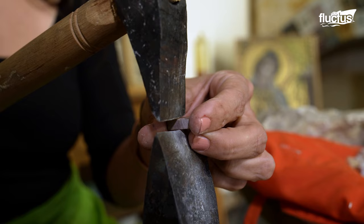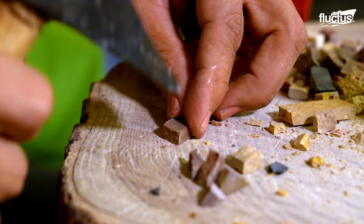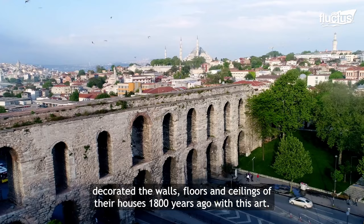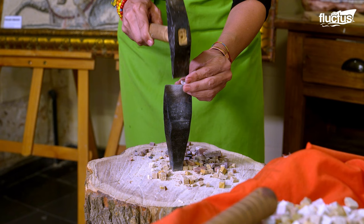The choice of tessari is crucial to the artwork's look and feel, with traditional materials such as stone, glass, and ceramic. Tessari may be cut into squares, triangles, or irregular shapes, with traditional manual cutting techniques like hammers and chisels still in use.